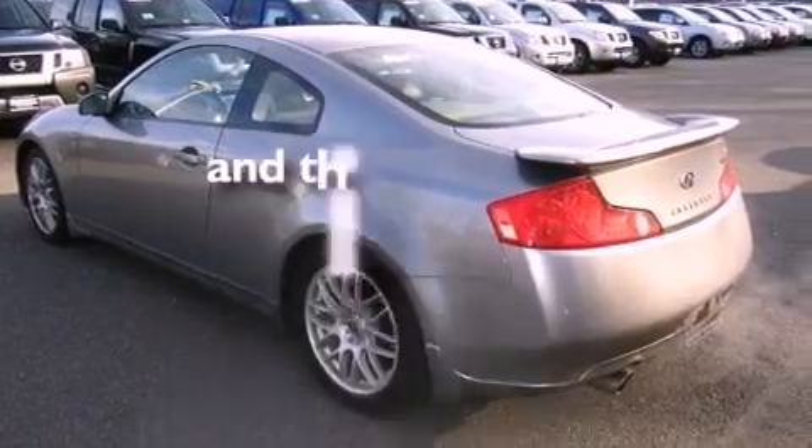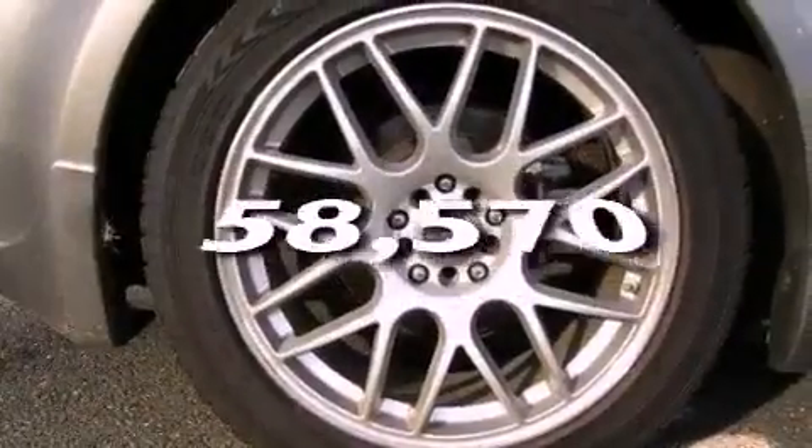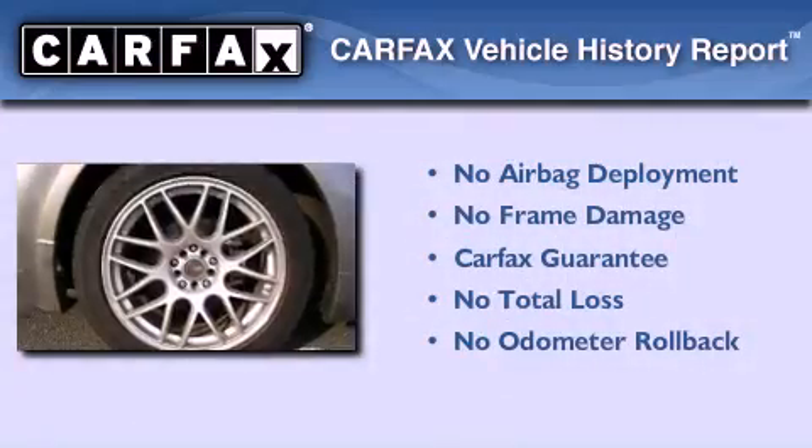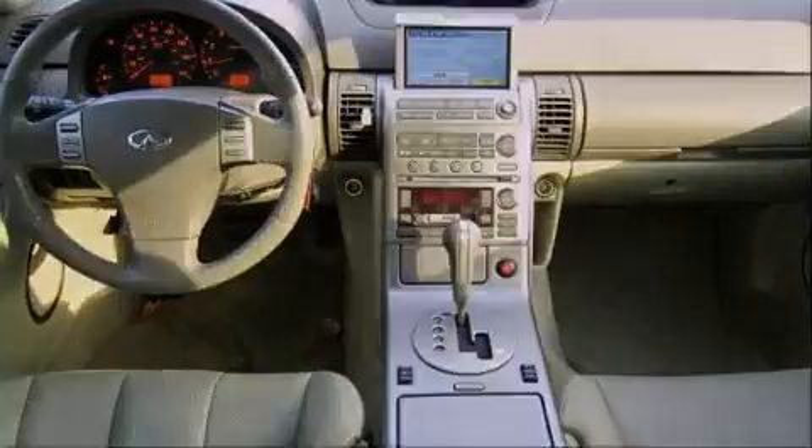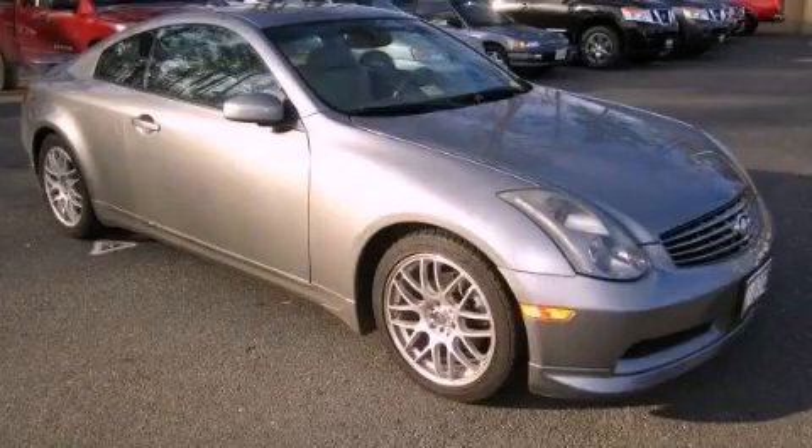This vehicle has less than 59,000 miles. Not to mention that this Infiniti qualifies for the Carfax buy-back guarantee. Call or visit us right now and arrange your test drive today.